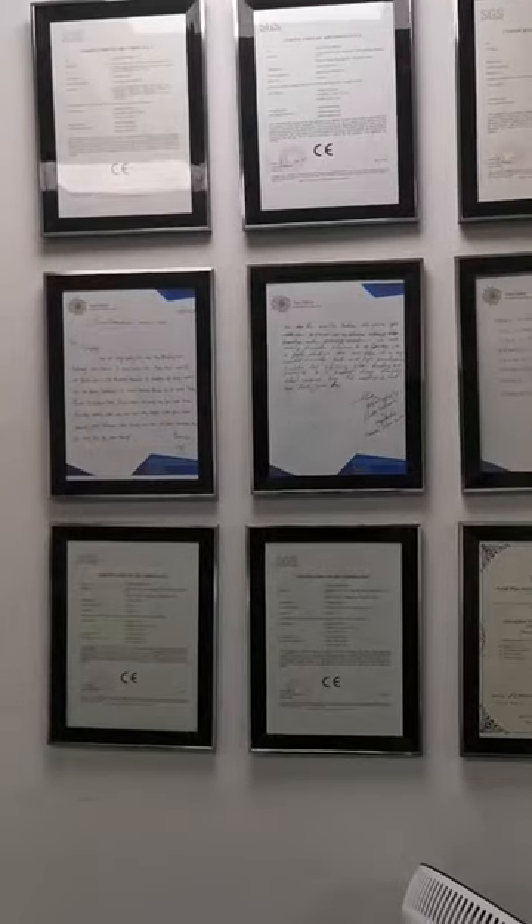Here is the machine certification and some comments from customers. Here is the SGS verification.